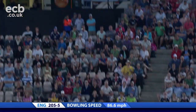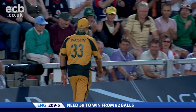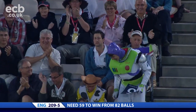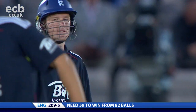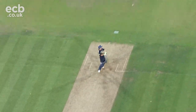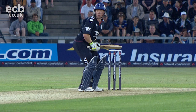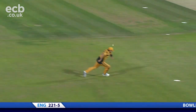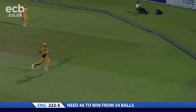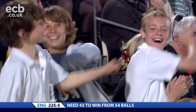Short one in there, just wide of third man, another boundary. I thought for a second it was straight to third man — I think you weren't the only one. Short ball, he's gone after it. Very wristy. For a moment he'd have been worried. It's deliberate, quite deliberate, he's gone there. Right out the middle of the bat. Four ball. That's a great shot — past the outside edge time after time, three or four times, and then what happens? Four from the last ball of the over.